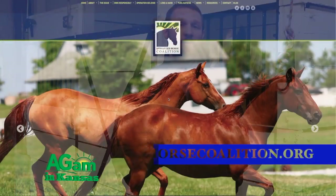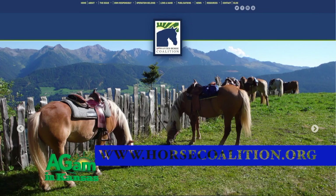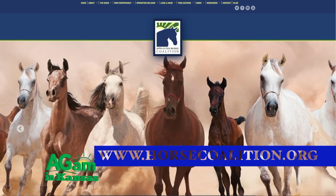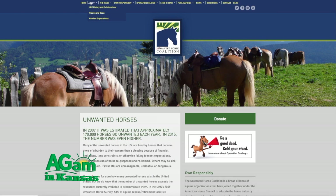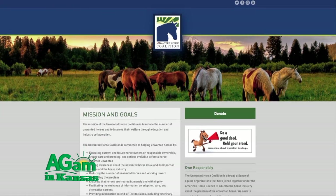This is about trying to help regulate the horse population through castration. If you'd like to learn more or donate to the national effort, you can go to unwantedhorsecoalition.org and find the Operation Gelding section. You can even donate if you'd like. Teaching students here at the vet school and gelding horses for free within the region and Kansas is a big deal.